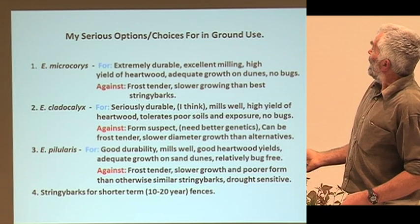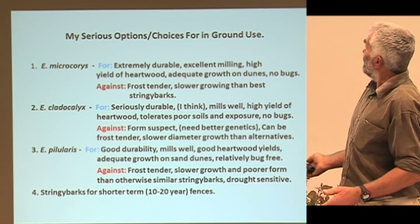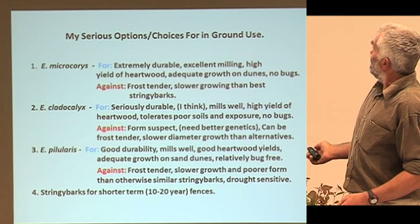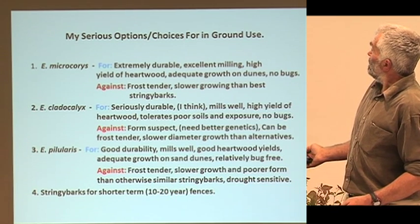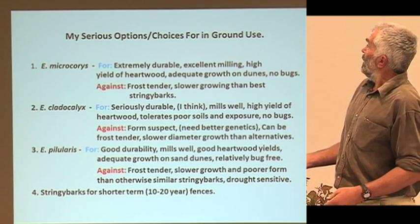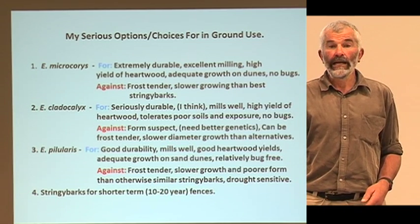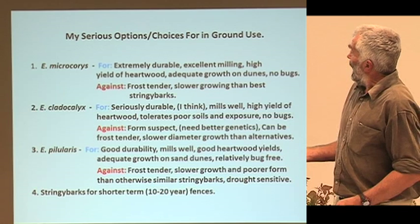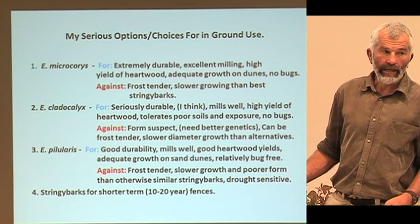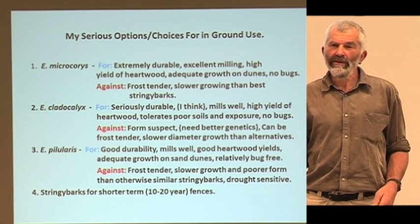The third option is Pileularis, which has good durability — Class 2. Mills well, good hardwood yields, adequate growth, relatively bug-free. Against: it's frost tender, slower growth, and poorer form. It's not as good as the stringy barks, which, with the exception of durability, probably have very similar timber properties. Pileularis has proved to be remarkably drought-sensitive — the drought of 2003 knocked over Pileularis left, right and centre, which surprised a lot of people. And I've got the stringy barks for shorter-term use, but I don't regard Class 3, even topping Class 3, as really a long-term fencing cure.